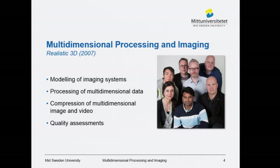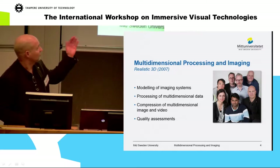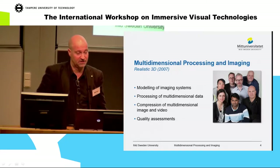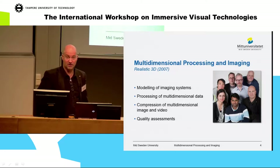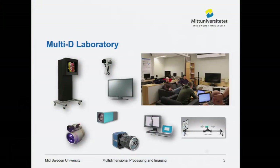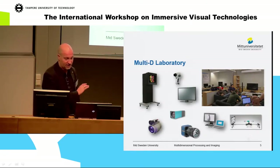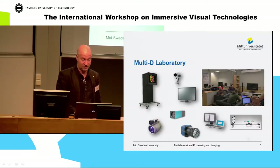This is our research group. We are four senior researchers and between two and four PhD students normally — they switch over time, and the image there is not correct, I have a beard today. We focus on modeling of imaging systems, processing of multidimensional data, 3D video, compression of multidimensional image and video, and quality assessment. We have a very nice laboratory with different kinds of displays, cameras including plenoptic cameras, 3D cameras, and range cameras, as well as measurement equipment for standardized assessment.